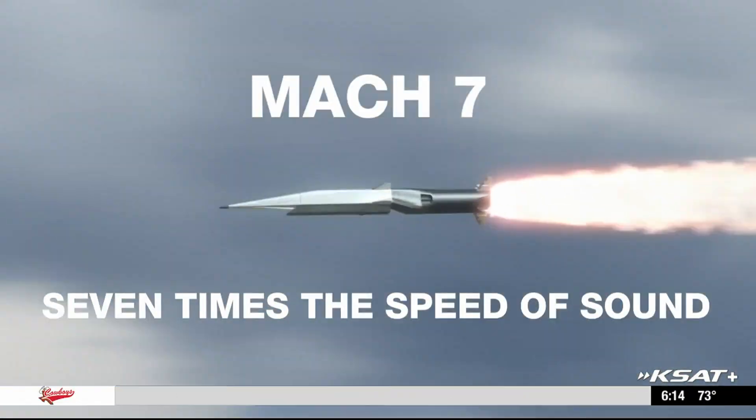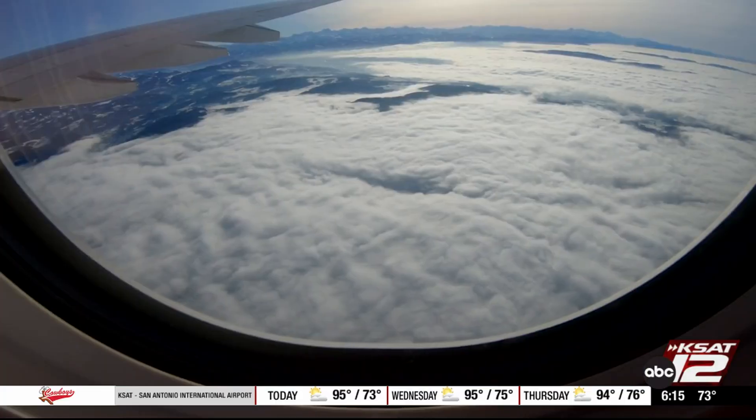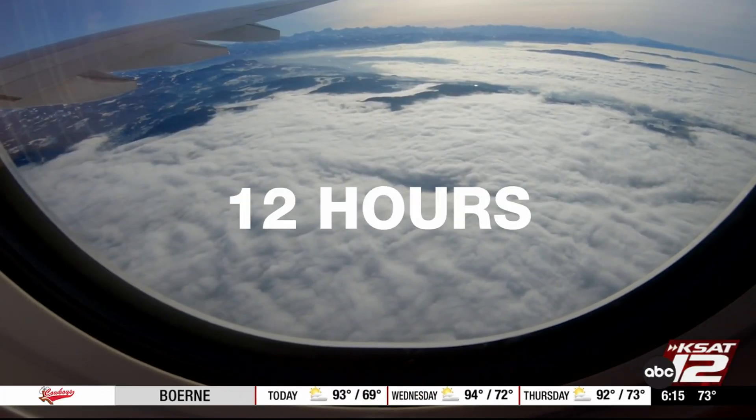Mach 7 represents seven times the speed of sound, or roughly 5,000 miles per hour. At that speed, you can fly around the earth in less than 12 hours.